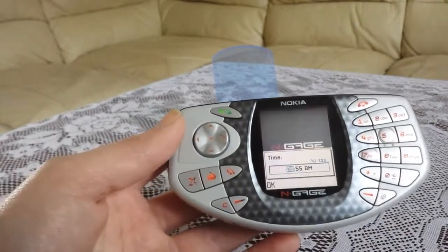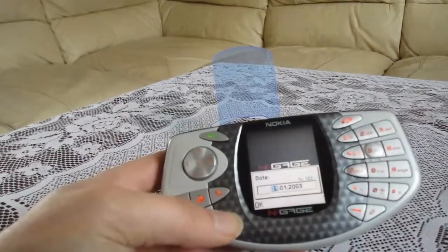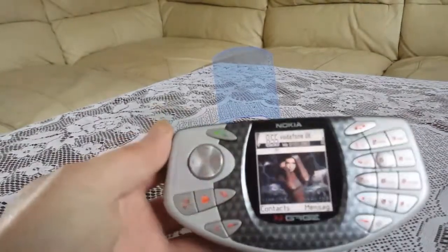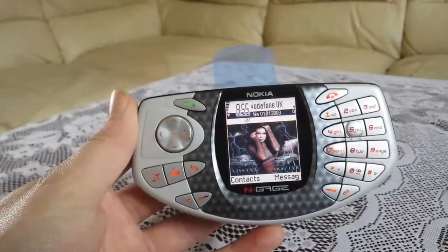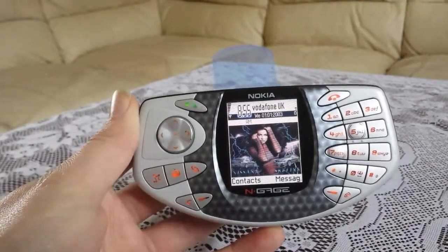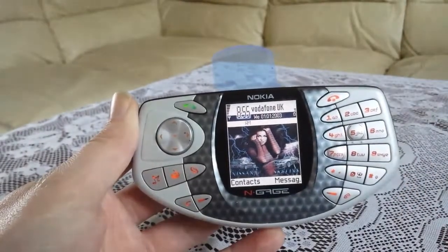Power them up. All of them running. Vodafone UK, full bars.